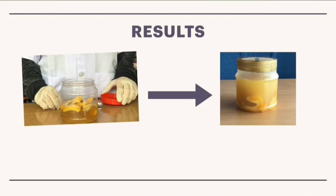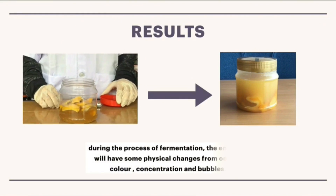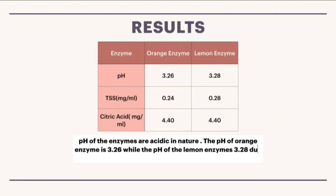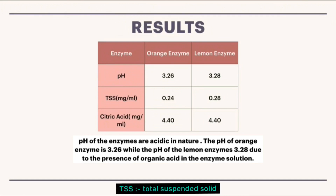During the process of fermentation, the enzymes will undergo some physical changes in terms of odor, color, concentration and bubbles. The pH of the enzymes is acidic in nature. The pH of the orange enzyme is 3.26, while the pH of the lemon enzyme is 3.28, due to the presence of organic acid in the enzyme solution.